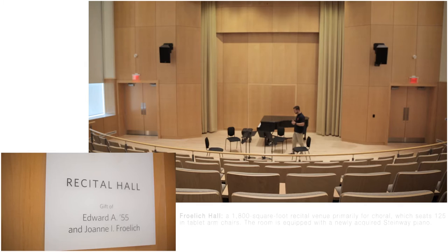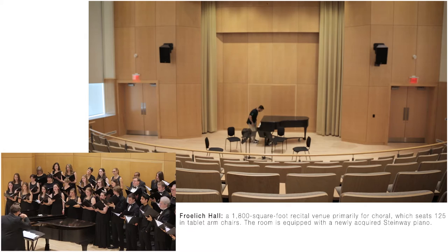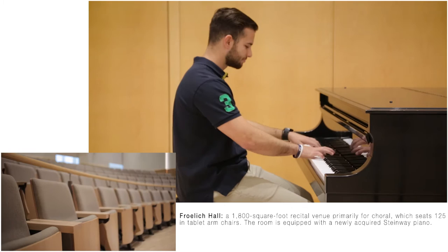Frolic Recital Hall is where you will find jazz, chorale, classic ensembles — all things musical. This stunning space was designed with amazing acoustics in mind. There's not a bad seat in the house.